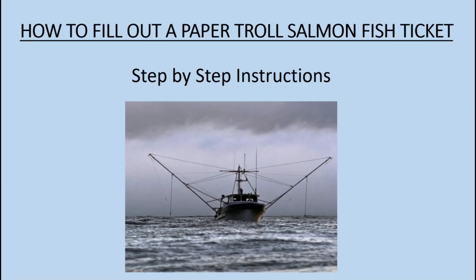How to Fill Out a Paper Troll Salmon Fish Ticket: Step-by-Step Instructions.